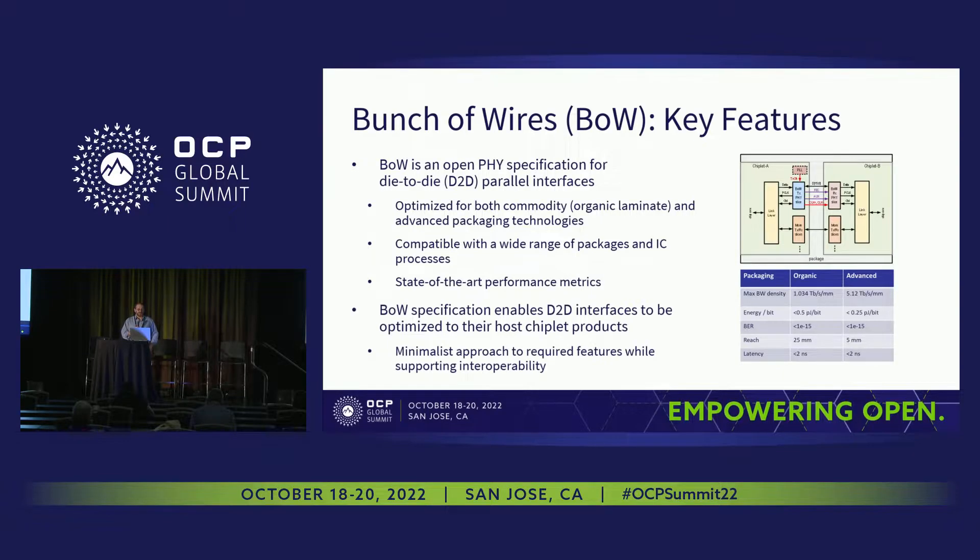Hopefully most of you here have already heard about this, but for those who have not: What Bunch of Wires is really all about is an open PHY specification specifically for die-to-die parallel interfaces. We're really trying to maximize applicability across the broadest range of chiplet applications. The philosophical approach was to define the minimum set of features required to achieve interoperability at a reasonable level, while allowing design and usage flexibility to enable a broader set of applications.